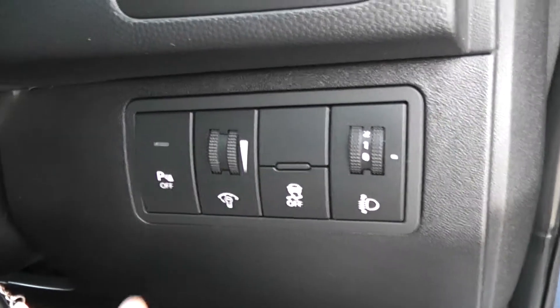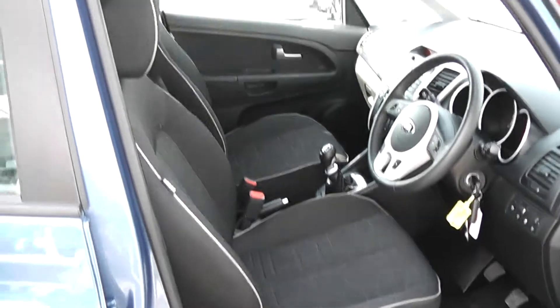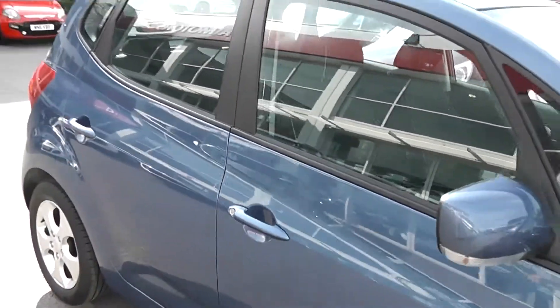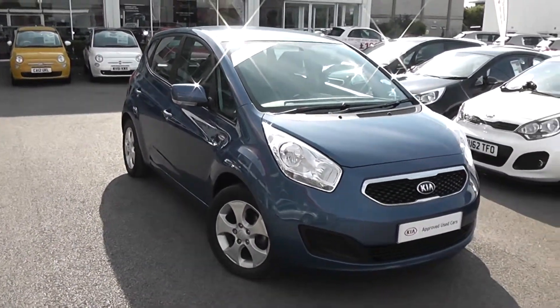The car comes with a spare key. There are adjustable headlights in the front, and you have the ability to turn off the parking sensors if you want. It's in great condition inside as well as outside — hand-picked by Kia. Another great feature is that it's only £30 to tax this vehicle because it has such low emissions, which is another great added bonus.